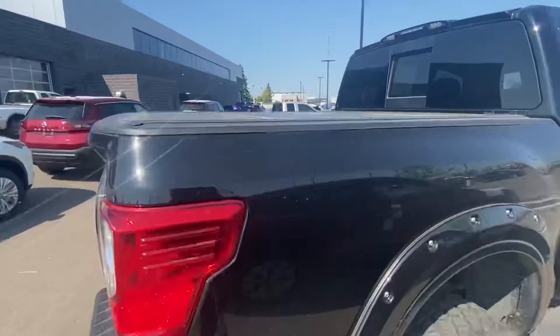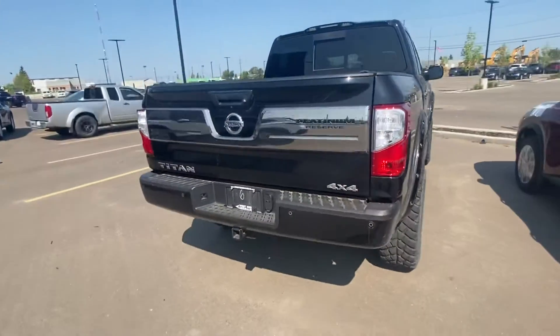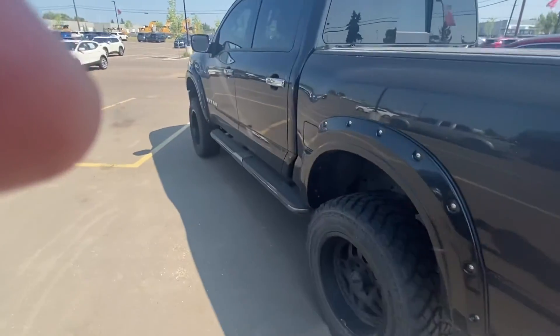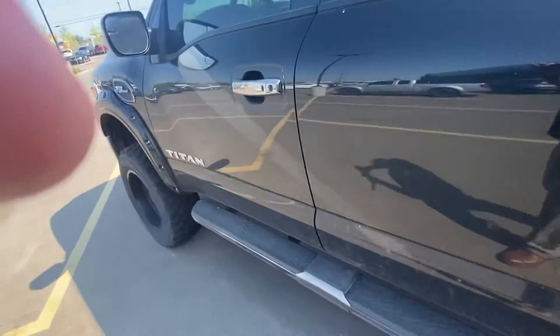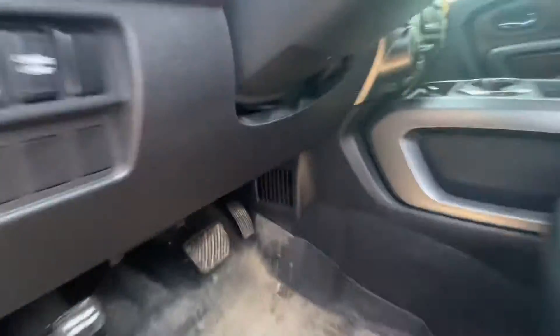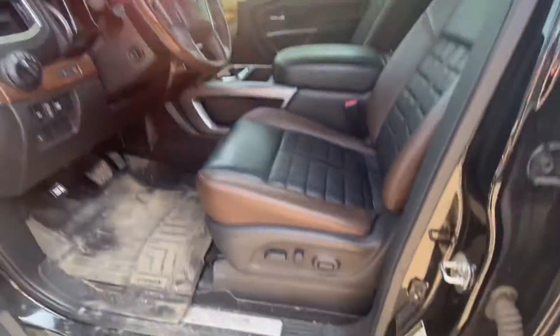We just haven't had a chance to clean the truck since we brought it in. I also noticed it has the all-weather mats — they're the WeatherTech mats. Just wanted to show you it is a little dirty, but when you look under the carpet you'll actually see that it's pretty much spotless. It just needs to be cleaned a little bit.